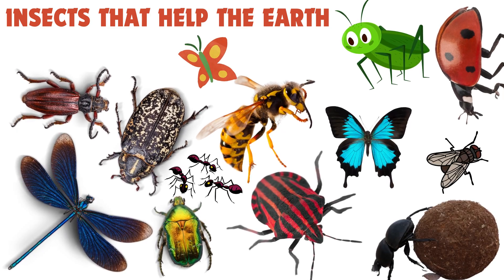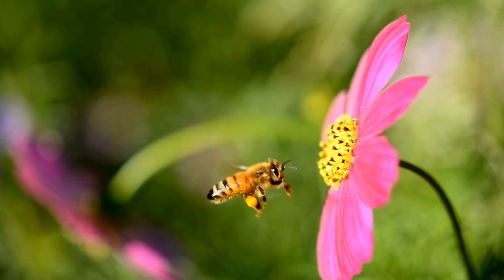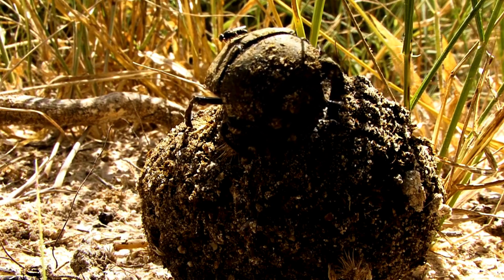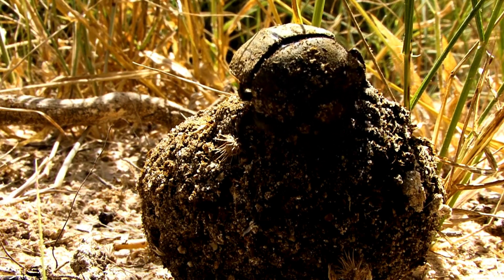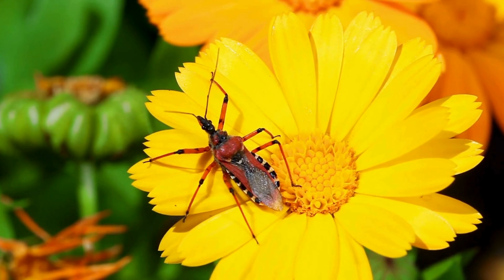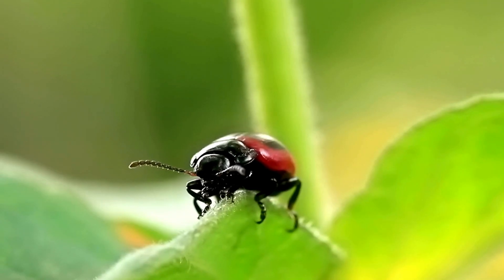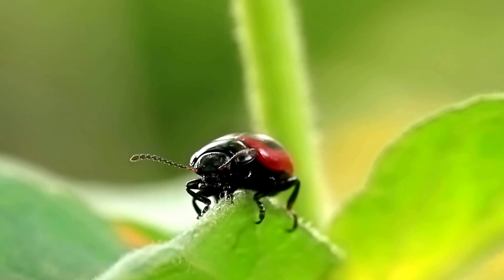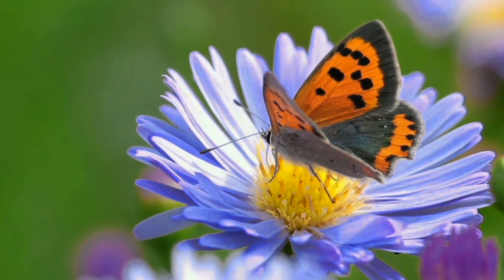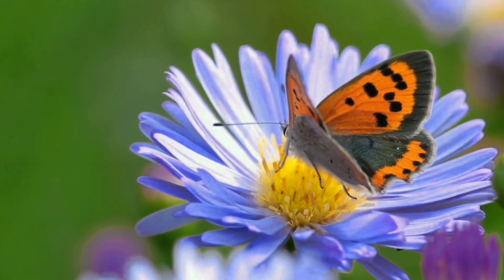Did you know that some bugs are secret heroes? From bees that help flowers grow to beetles that keep the soil healthy, these tiny creatures make a big difference for our planet. Join us on Think Smarties as we dive into the world of bug heroes and discover how these incredible insects help keep the earth clean, green, and full of life. Let's meet these tiny helpers.